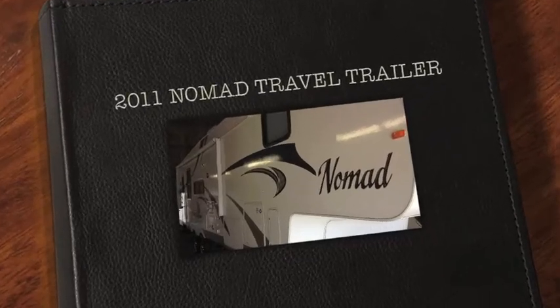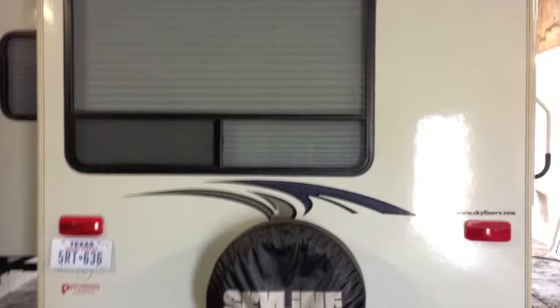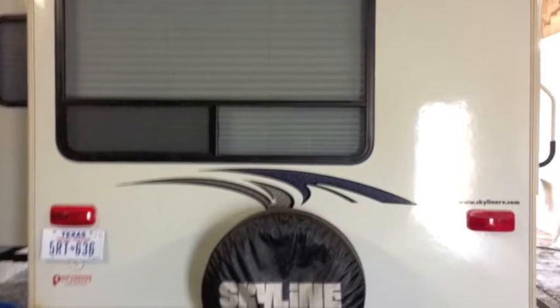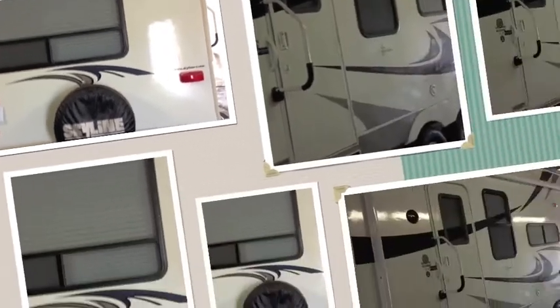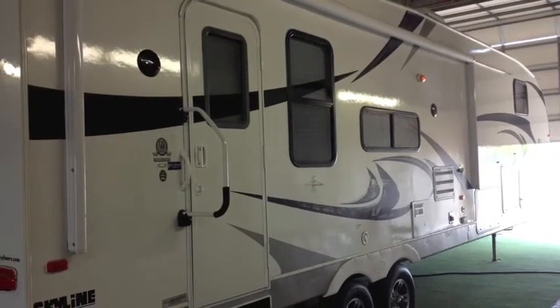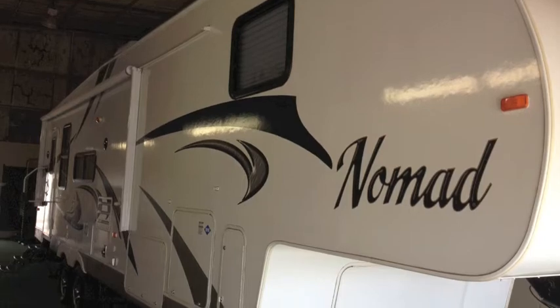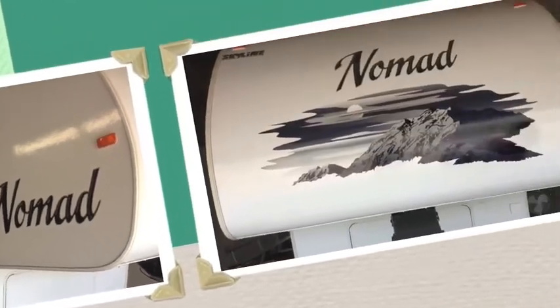This is a 2011 Nomad. I bought this personally in October of 2011. It's never been on the road and it's never been out of the warehouse. It's absolutely in immaculate shape. I purchased it and used it about two to three days a month, preferring to live in it versus a hotel or motel.